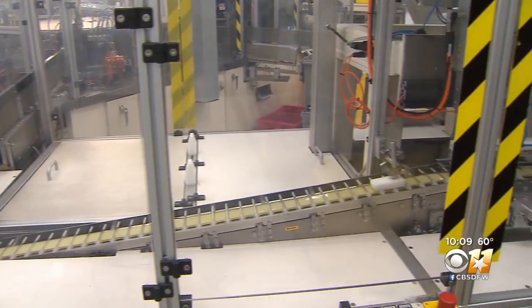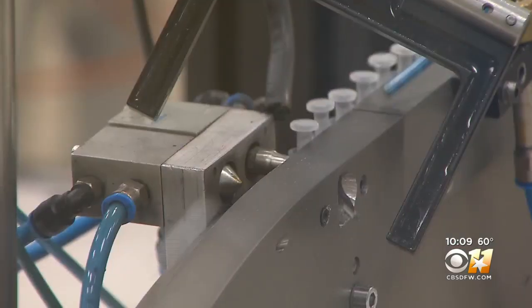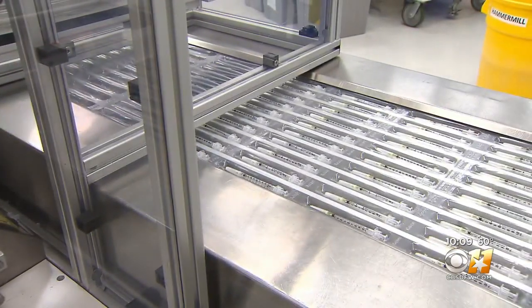He built this factory in 1996. The company provided its syringes in 2009 for the federal government's vaccination program for H1N1, also known as the swine flu.